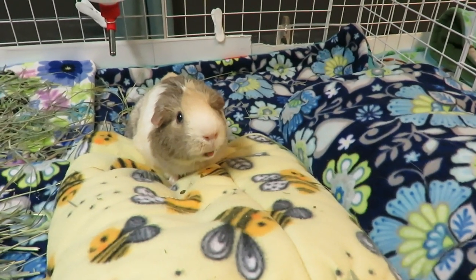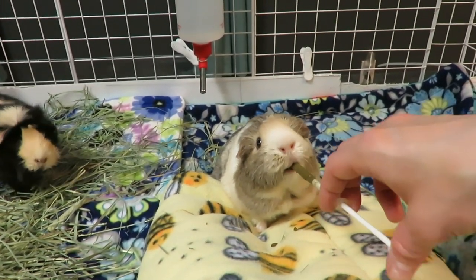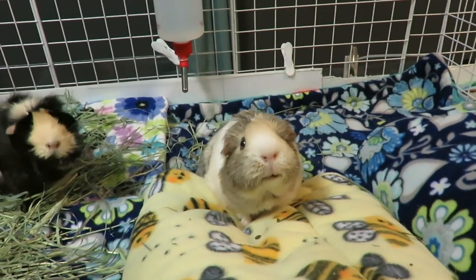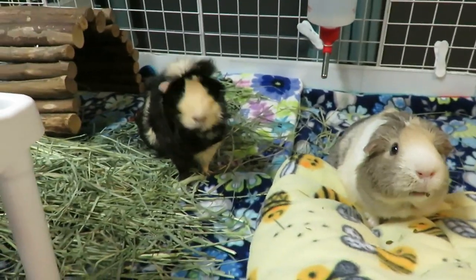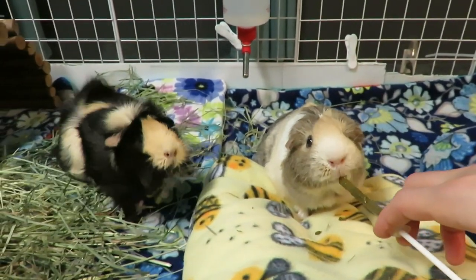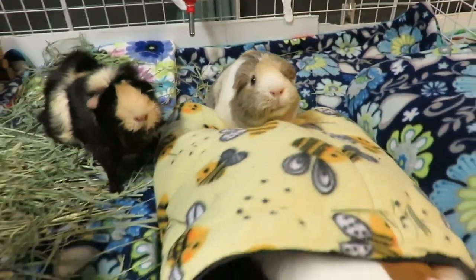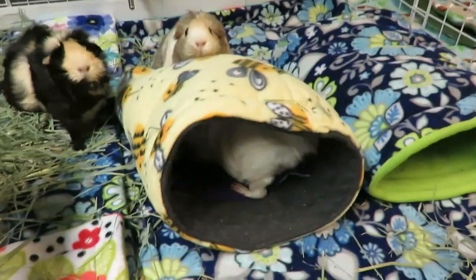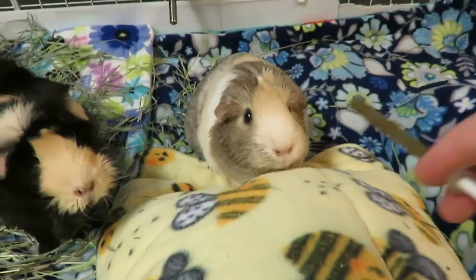Are you just going to keep eating and eating and eating? See, Pecan loves this stuff. I just wish Apple would eat it like Pecan does. Everybody else loves it too and tries to steal some. You don't need any, Ray Ray — it's for the seniors.